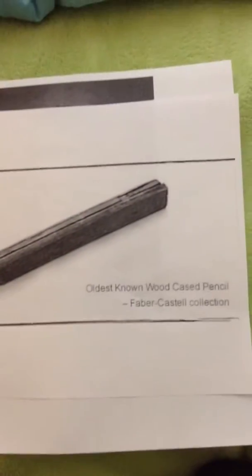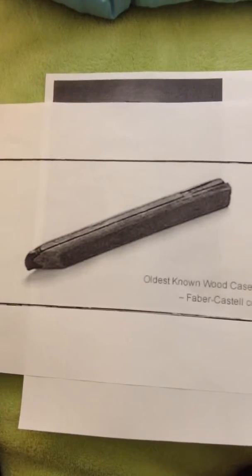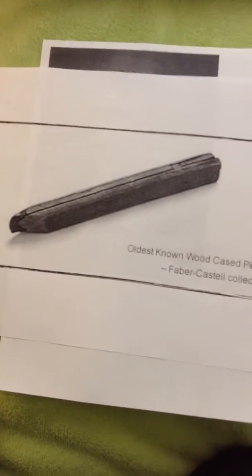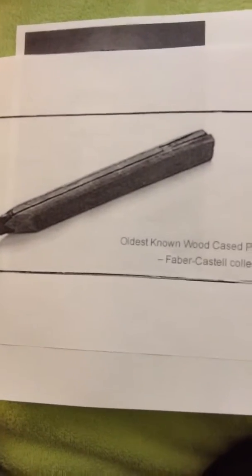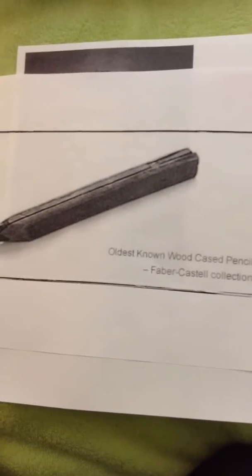And here's what it looked like — the oldest wood-cased pencil. Look at this thing, this thing was old. This picture was actually taken in 16-something in a timber house that was still standing today. Oh, it was made in 1659.